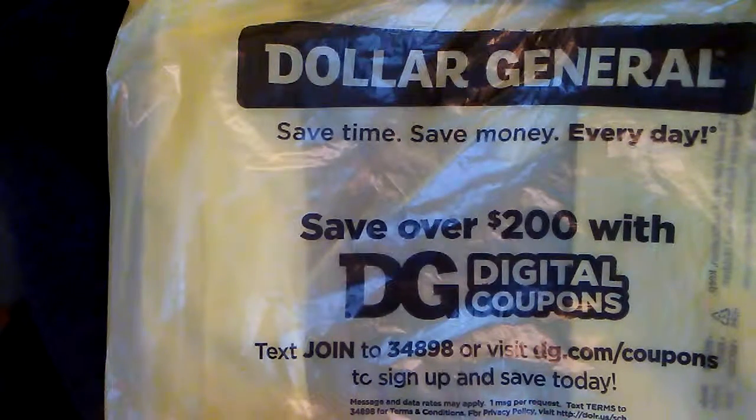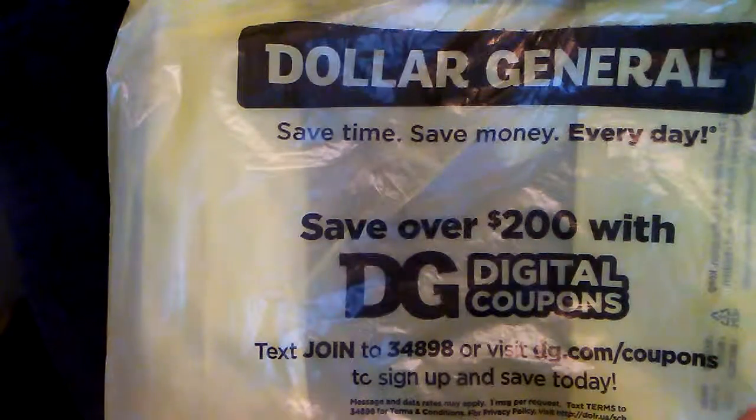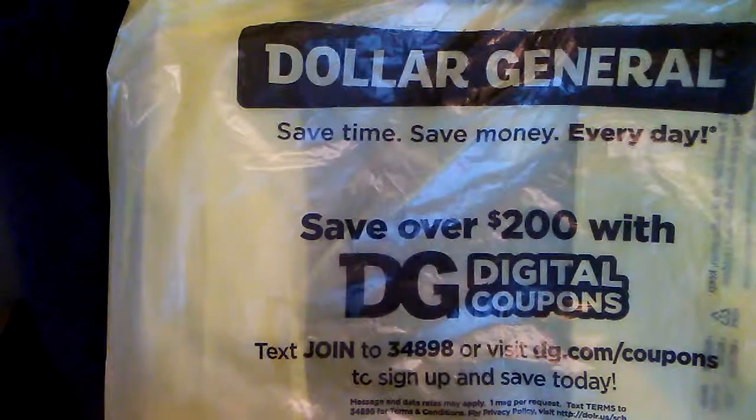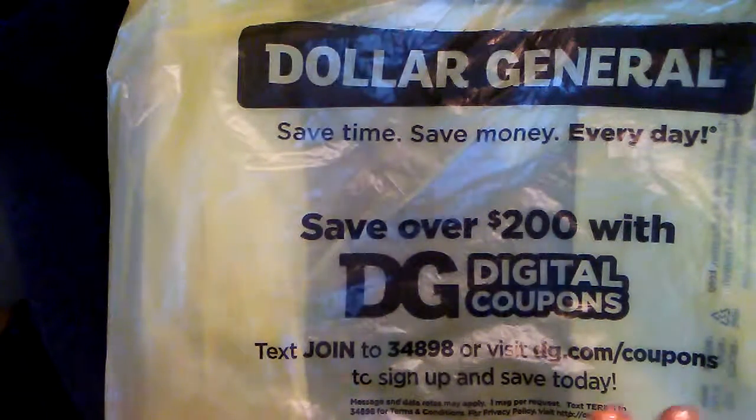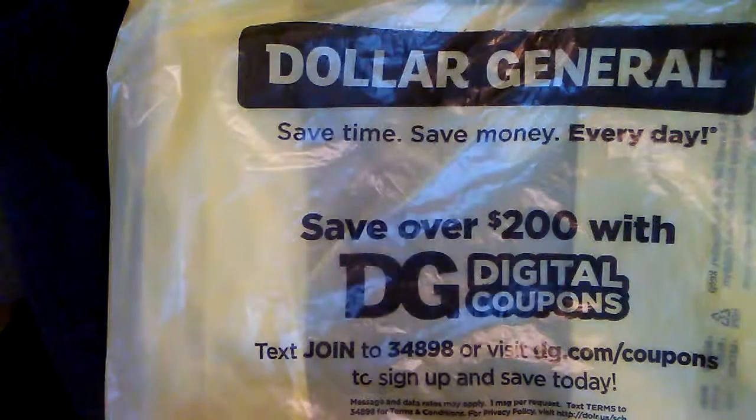Hi everyone, welcome back! My name is Kim and I'm glad that you're able to tune in today. I have a small — well, let's just say a tiny — Dollar General haul, and there are some penny items included, so let's jump right in.